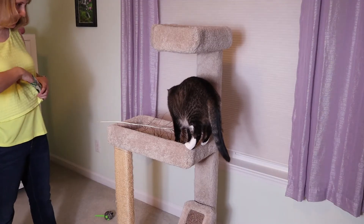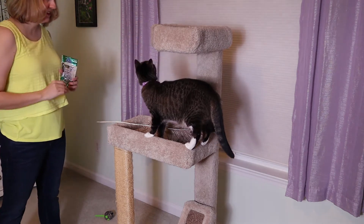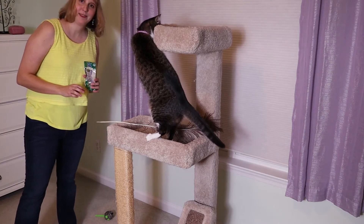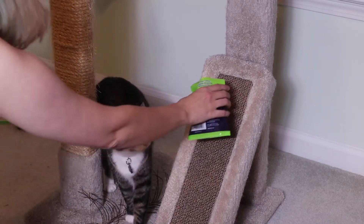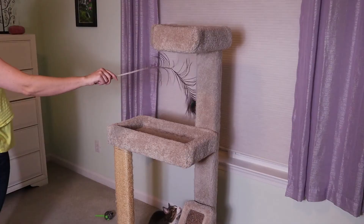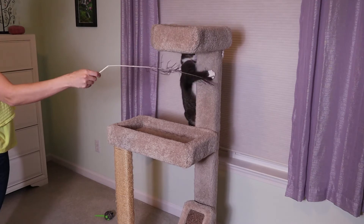When you first bring home a cat tree or cat tower, your cat may be a little uncertain about it, so you may have to get them accustomed to it. Give it a few days — maybe use some cat treats, some catnip, or even one of these feather wand toys and just run it up and down to get the cat used to playing on it.